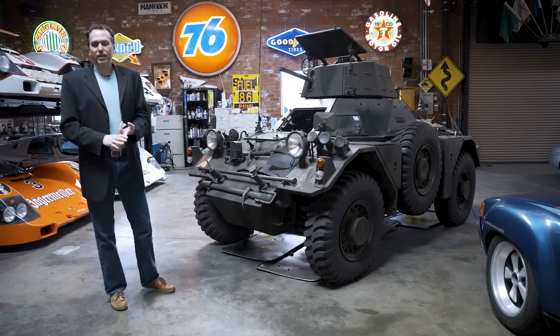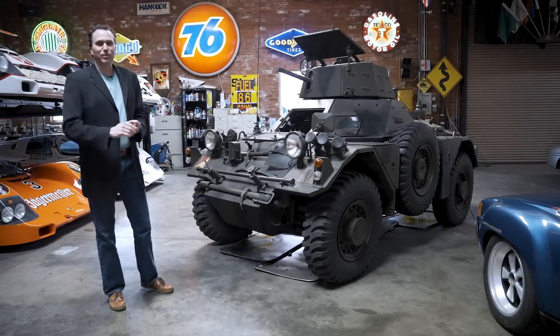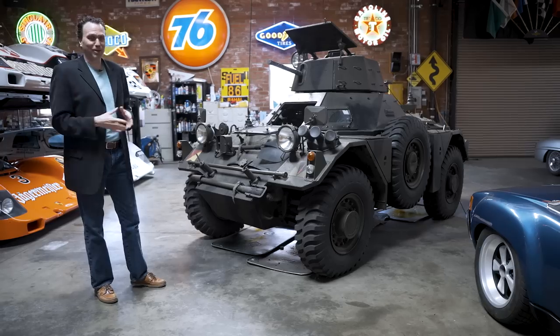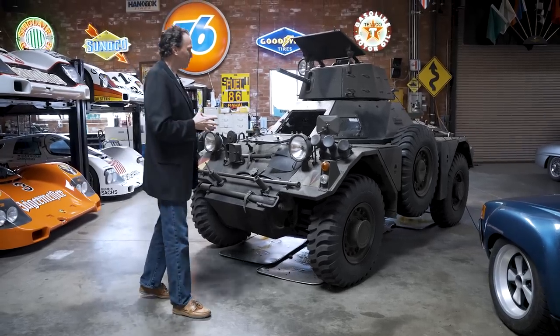Brakes didn't work — we were driving down a hill one day, the brake went to the floor, right through the light. It was one of those extra-deodorant moments when you're driving one of these.